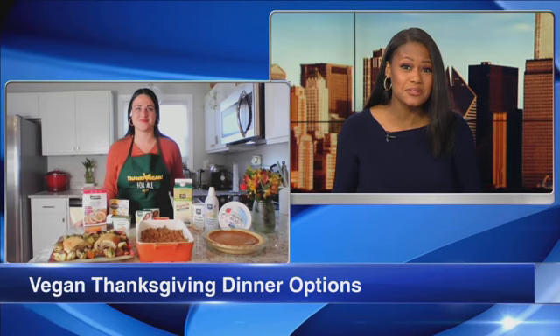Typically when we think about Thanksgiving, we think about the ham and the turkey and the chicken, but you're saying there are a lot more options out there on the vegan side that people will actually really enjoy.